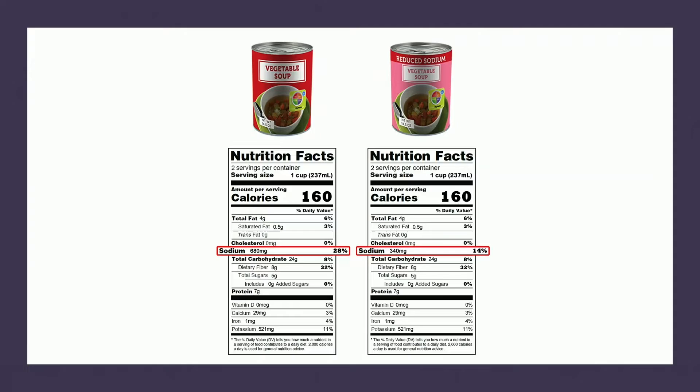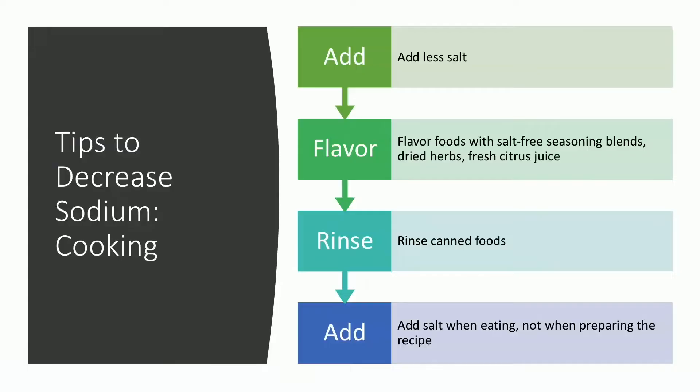Looking at labels — a regular vegetable soup provides 28% of your daily sodium per serving, while the reduced sodium version provides 14%. That makes a big difference when shopping. When cooking, add less salt than a recipe calls for — if it calls for a teaspoon, try half a teaspoon. Flavor foods with salt-free seasoning blends, dried herbs, or citrus juice. Rinse canned foods to remove some surface salt. Adding salt at the table instead of during cooking means you salt to taste and use less overall.